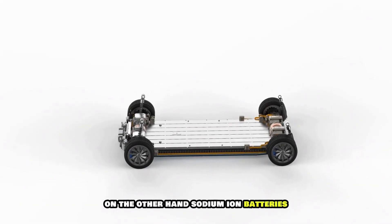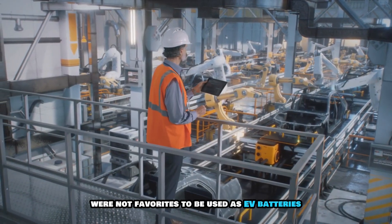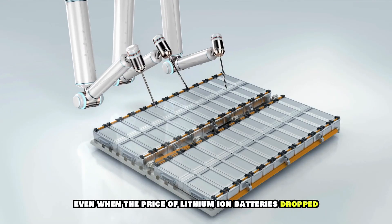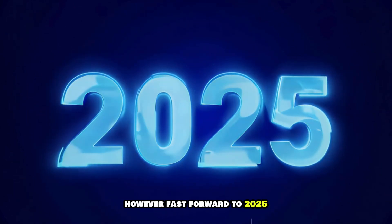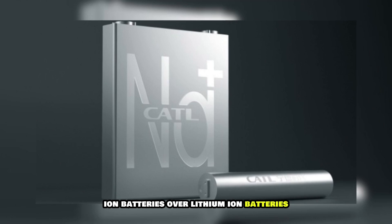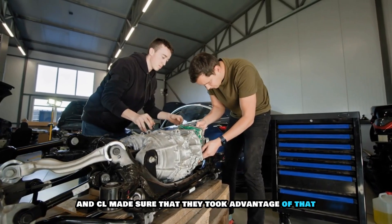On the other hand, sodium ion batteries, with their inherent lower energy density, were not favorites to be used as EV batteries, even when the price of lithium ion batteries dropped. However, fast forward to 2025, and everything that posed a challenge to the adoption of sodium ion batteries over lithium ion batteries has changed, and CATL made sure that they took advantage of that.